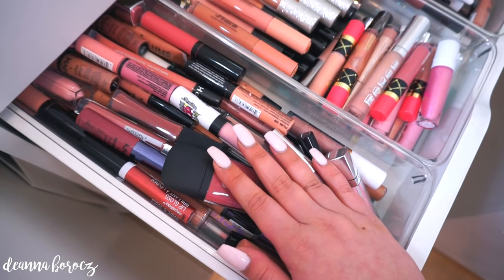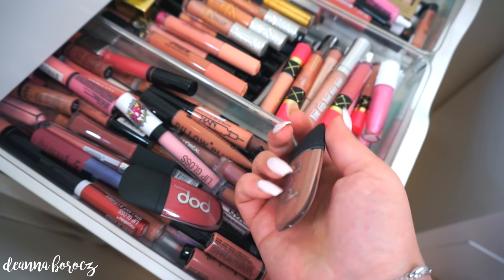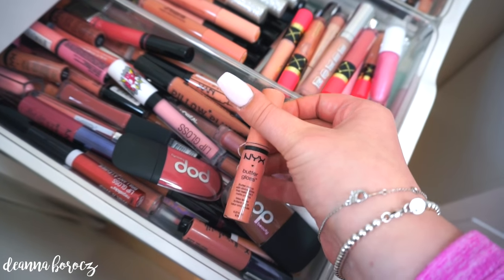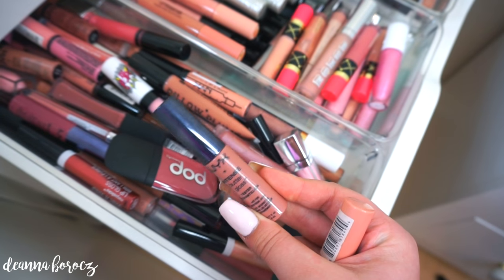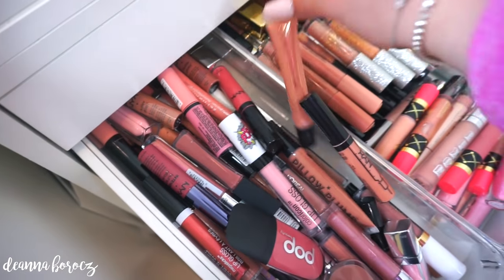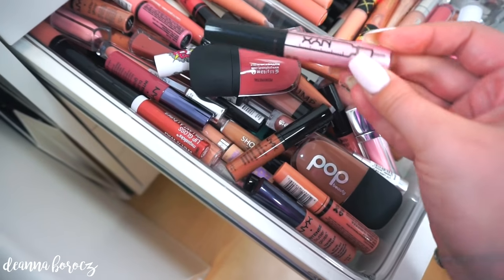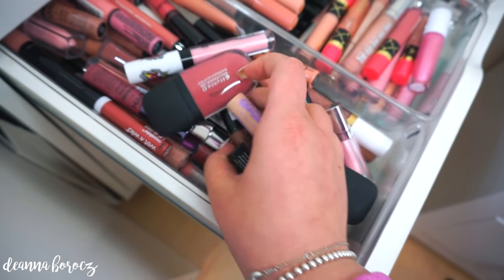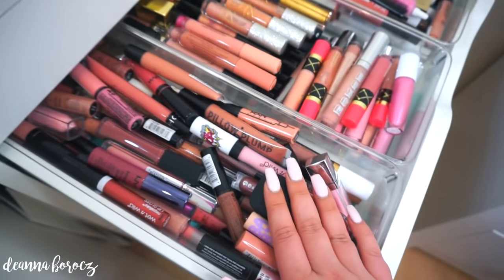Starting on this side with my drugstore glosses: I have one of the new Pop Beauty plumping glosses in Bare Nectar, which I really like. I also have a bunch of NYX ones — you cannot go wrong with any of the butter glosses; Tres Leches is a beautiful color. I have some Maybelline, Sephora, BH Cosmetics, Rimmel, Makeup Revolution, Wet n' Wild, the NYX Plumpet glosses, and some Maybelline Baby Lips glosses — just a little bit of everything from the drugstore.